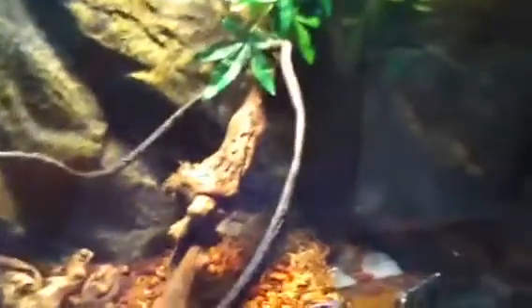I'm thinking about getting some Spanish moss to wrap around the vine. That would be pretty sweet looking.